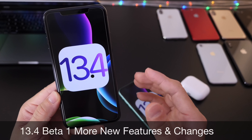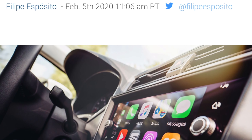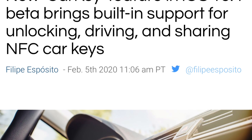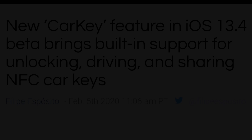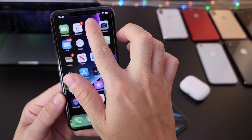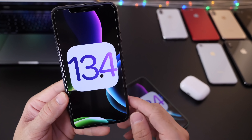Before we begin, I want to talk about a major feature that's been added to CarPlay called Car Key. Car Key enables users to unlock, drive, and share NFC keys with other devices. This is a big feature coming to 13.4 for those vehicles that support CarPlay.